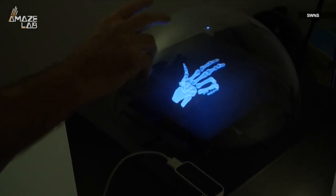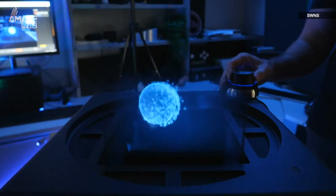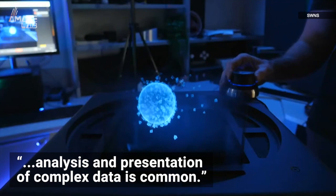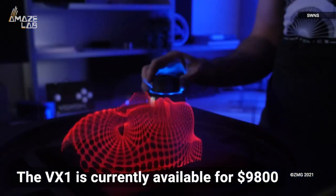So will you soon have a holographic coffee table in your home? Unlikely. Currently they say the VX1 is well suited to universities or places where analysis and presentation of complex data is common. The VX1 is currently available for $9,800.